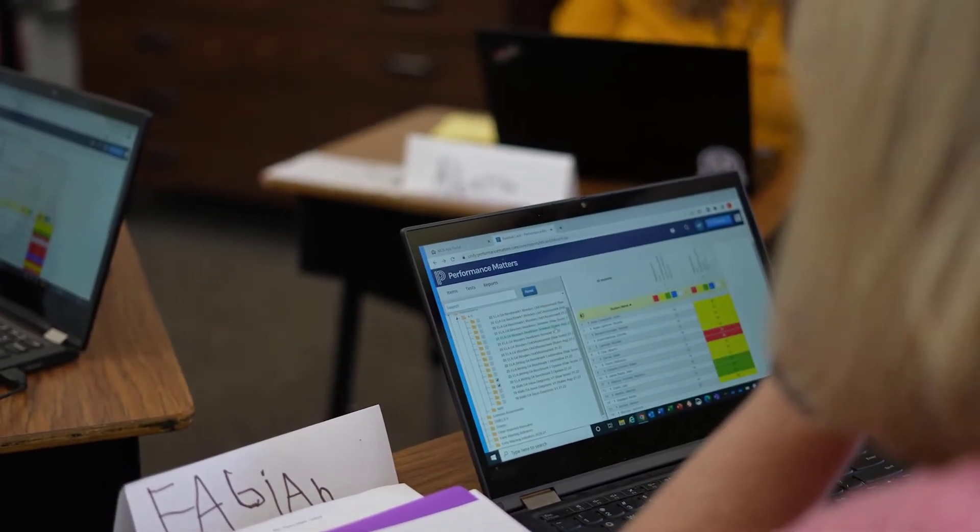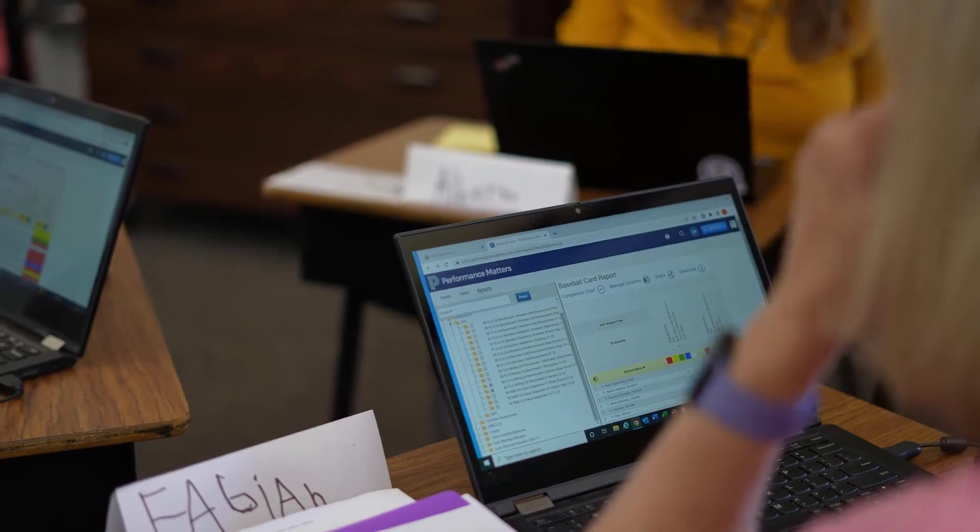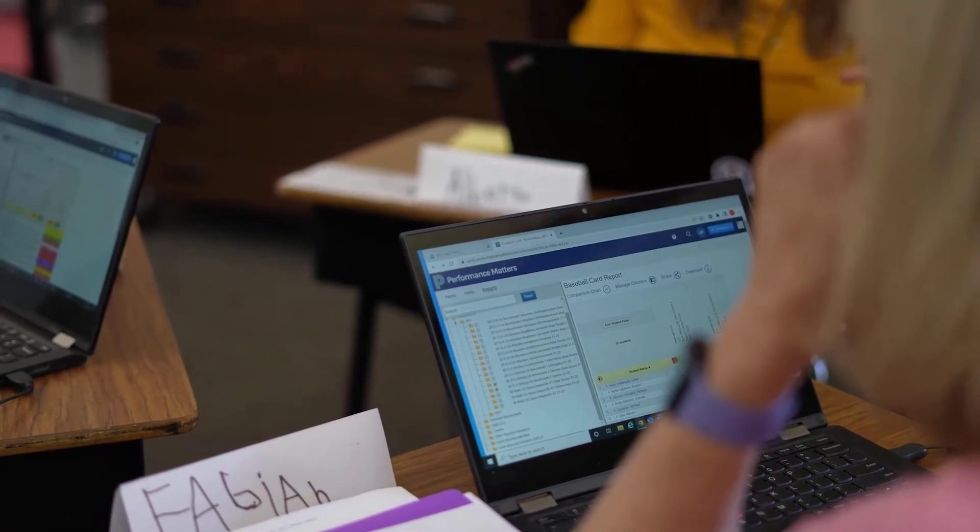I'm a numbers person, so I really like to know the numbers. I'm a little bit competitive, so I like to compare my class versus the school, especially versus the district. It's always fun — I shouldn't say this — but it's always fun when you can do better than the district. It's like, okay, I'm doing something really good.